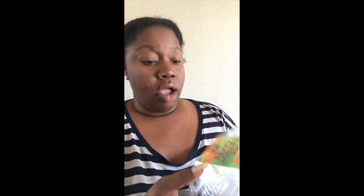Let me show you the packaging so you can see what it is — it's the mini carrot cakes from Trader Joe's. If you have not tried these, they are bomb. When I say bomb, I mean bomb — it's a must-have.